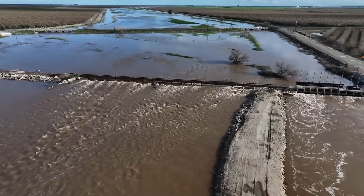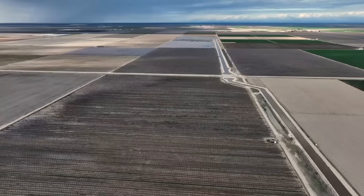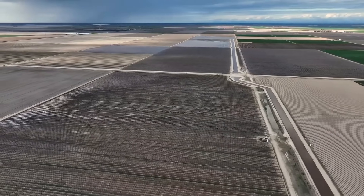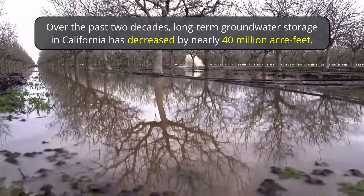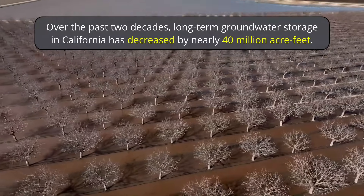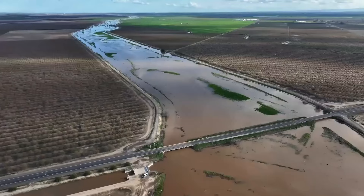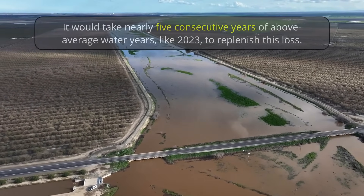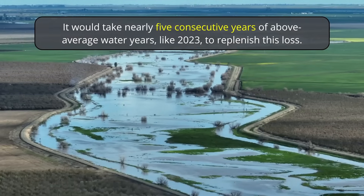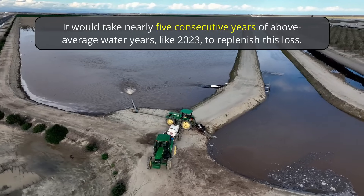While the last two rainy seasons have been good news for California's groundwater basins, there is still a lot of work to do. Long-term groundwater storage remains in a deficit of nearly 40 million acre-feet over the past two decades. The reason for this giant loss in groundwater is simple: years of pumping out more water than has been replenished. It would take nearly five consecutive years of above-average water years like 2023 to refill that gap.